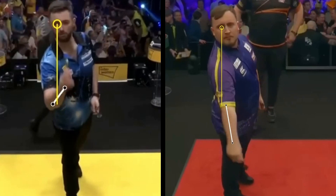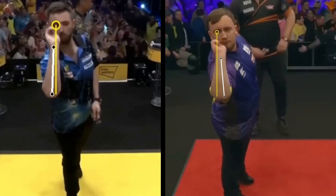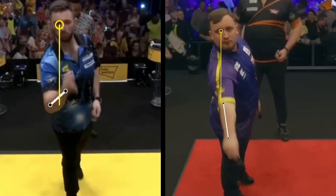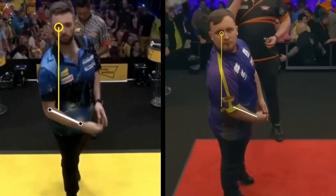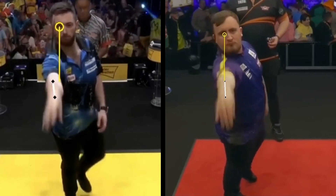From the front cam we can see that both are right eye dominant. The movement with different styles is however quite similar: dart brought in line with the eye, pullback, and release. Littler, when he finishes the pullback, adds a rotation of the wrist, which is usually not recommended as it is an additional element to control. But if you have Littler's talent, you can do whatever you want.